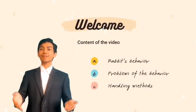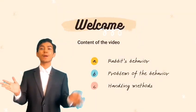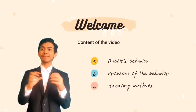Welcome to my video. Today, I'll be talking about rabbit's behavior, problem of the behavior, and handling method.